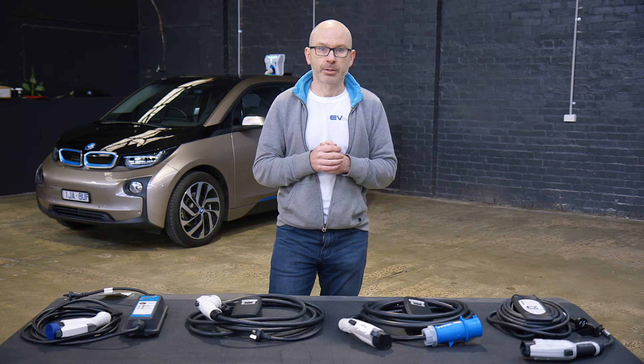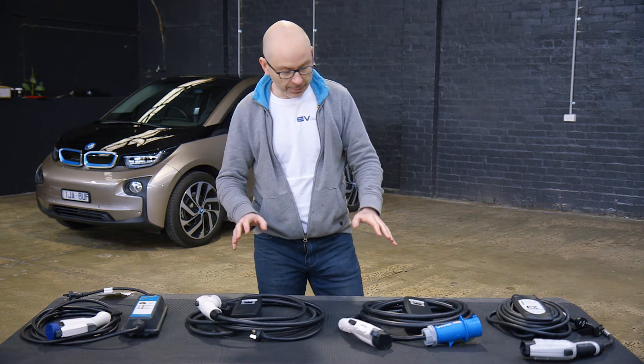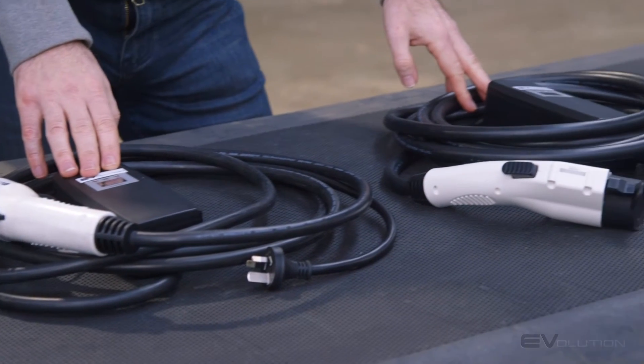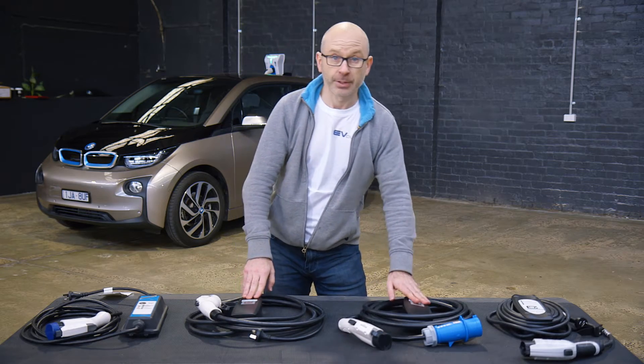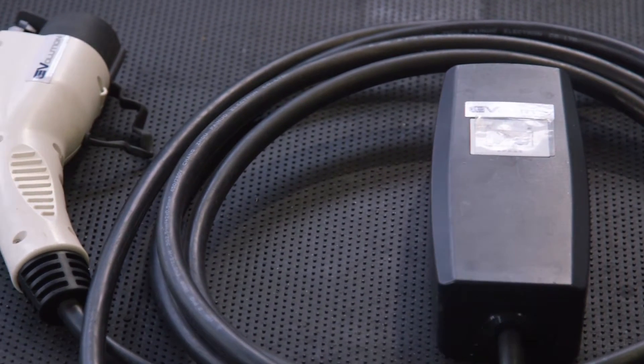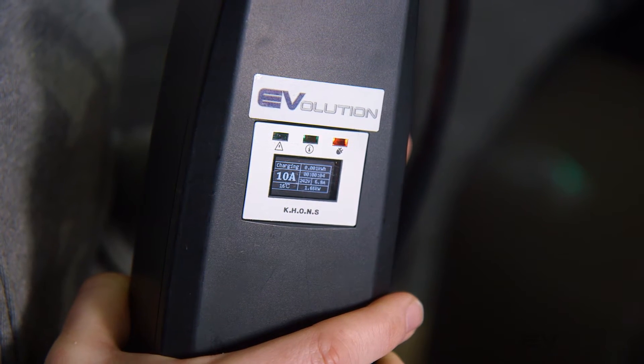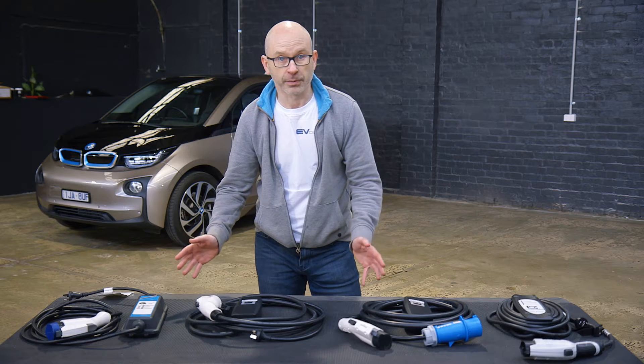Fortunately there are some aftermarket options which we have on the table here in front of us. First up we have the Evolution brand of chargers, starting with the 15 and the 32 amp. The 15 is capable of adding around 15 to 20 kilometres of charge per hour connected. It has a J1772 connector, a 15 amp plug on the end, and a smart screen which displays a whole host of information.